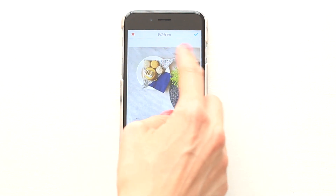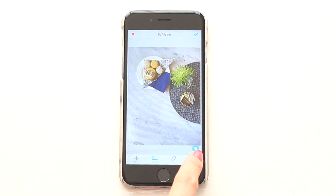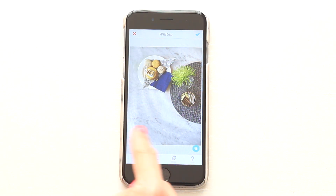There's also a before and after button so you can see the difference. I like to go over once, and then if I think I need to whiten a bit more, I'll go over a second time.